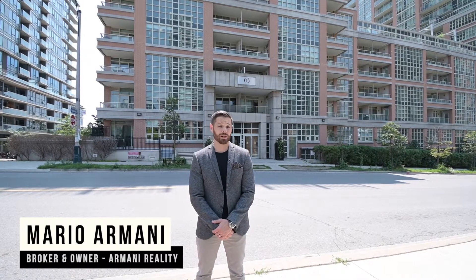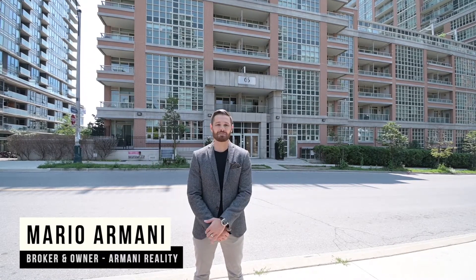I'm Mario Armani, broker and owner of Armani Realty, and this is 65 East Liberty Street.